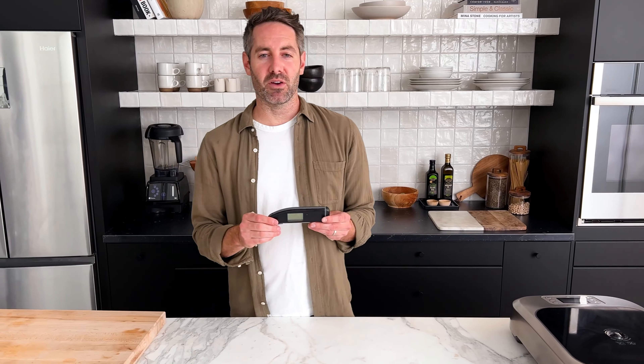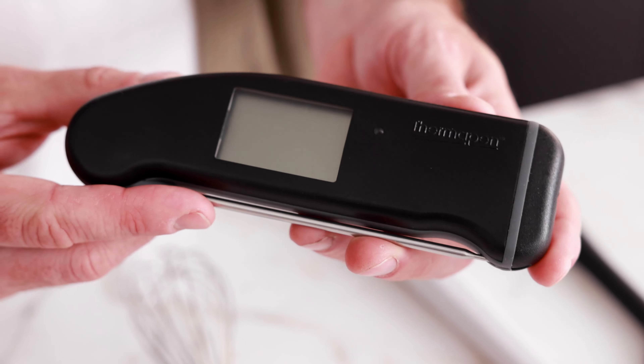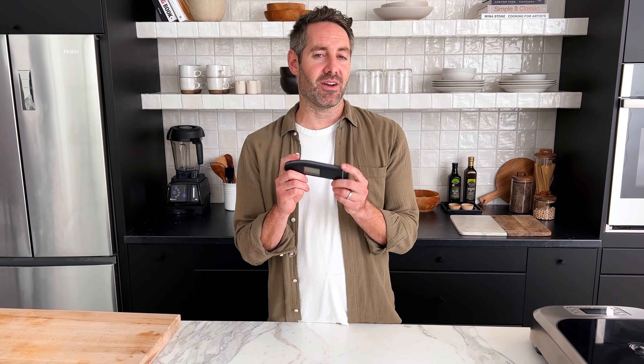Another of my favorite cooking tools is this Thermapen — this is the MK4 digital thermometer. I love this thing so much. It is super fast and super accurate. When you're cooking meat, you really want to make sure you know the internal temperature so you don't eat an undercooked piece of chicken, beef, or anything. This thing is my lifesaver — I use it all the time. It's made by a company called Thermapen, this is the MK4. I definitely suggest you guys buy this and I will link to it in the description below.